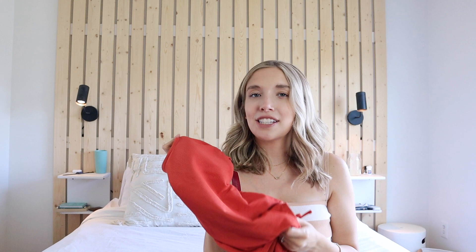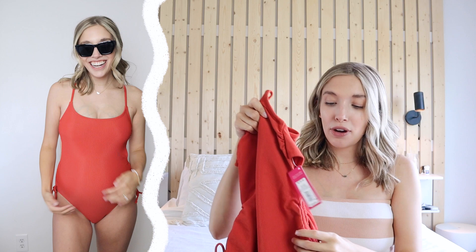This next swimsuit is from Target. I wanted a brighter pop of color — it's a mix between red and coral. I'm going to be wearing this the Fourth of July weekend on the boat, swimming at the beach, all that. It's from Target's Exhilaration brand and was $29.99. What's really flattering when you're pregnant is the cinching on the side, and it's open on the back. It covers more booty, so it's more family- and beach-friendly.